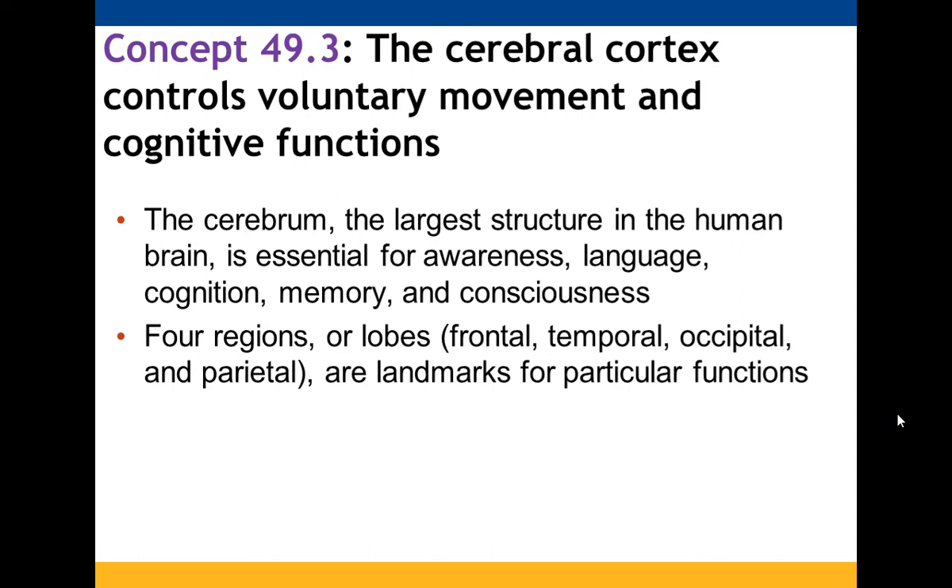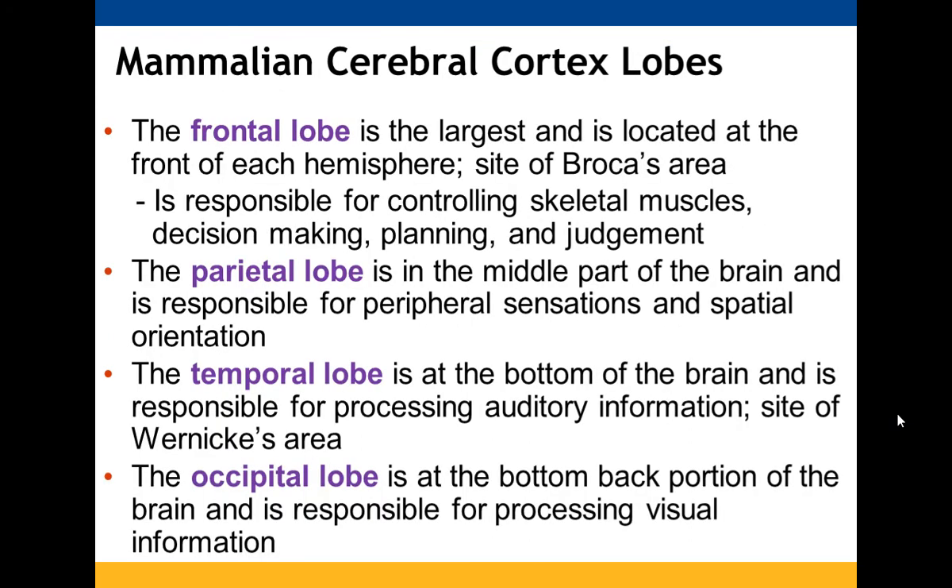The cerebral cortex is responsible for voluntary movement and cognitive functions, and is the largest structure in the human brain. There are four regions: the frontal, temporal, occipital, and parietal lobes. The frontal lobe is the largest, located at the front of each hemisphere; it is the site of Broca's area and is responsible for controlling skeletal muscles and executive functions like decision-making, planning, and judgment. The parietal lobe handles peripheral sensations and spatial orientation. The temporal lobe processes auditory information and is the site of Wernicke's area. The occipital lobe processes visual information.